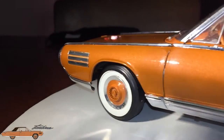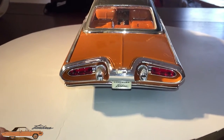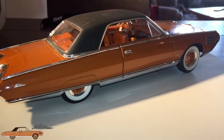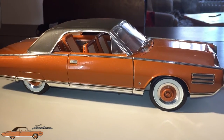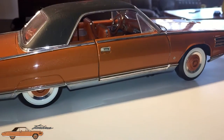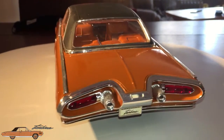The Chrysler turbine cars are automobiles powered by gas turbine engines that Chrysler made between 1962 and 1964. Bodies for the Chrysler turbine were made by Ghia in Turin, Italy, with final assembly taking place in a small plant in Detroit, Michigan. After a period of testing, the vehicles were reclaimed by Chrysler — all but 9 were destroyed. The Chrysler turbine car was the first and only consumer test ever conducted of gas turbine powered cars.